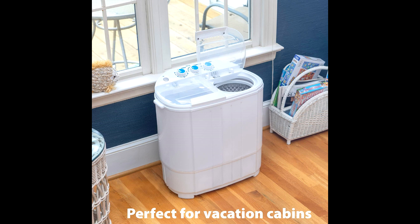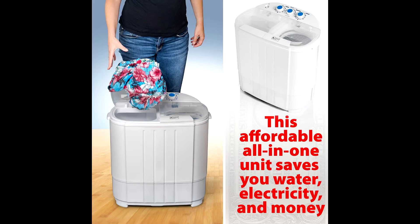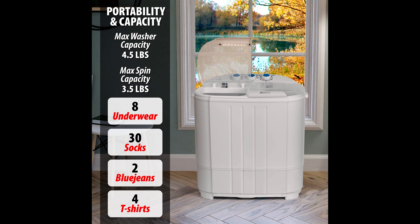First off, the Deco Home Compact Washing Machine is all about efficiency. With its lightweight design and 250-watt power, you can do your laundry even in the smallest of spaces while saving energy. And don't let its size fool you — this machine packs a punch with its 250-watt motor, ensuring fast and efficient washing.